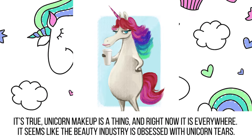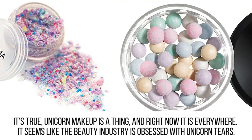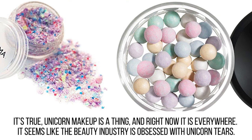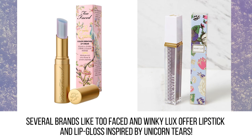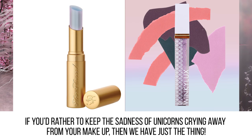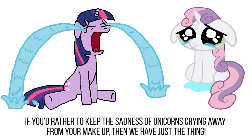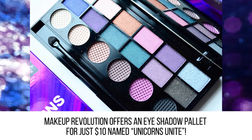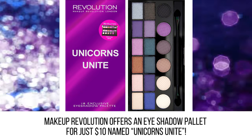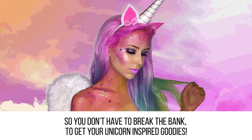Makeup. Unicorn makeup is a thing and right now it is everywhere. It seems like the beauty industry is obsessed with unicorn tears. Several brands like Too Faced and Winky Luxe offer lipstick and lip gloss inspired by unicorn tears. If you'd rather keep the sadness of unicorns crying away from your makeup, Makeup Revolution offers an eyeshadow palette for just $10 named Unicorns Unite, so you don't have to break the bank to get your unicorn-inspired goodies.